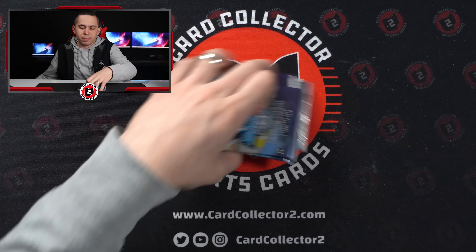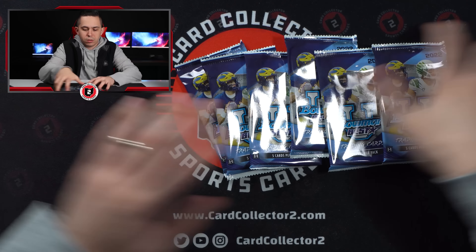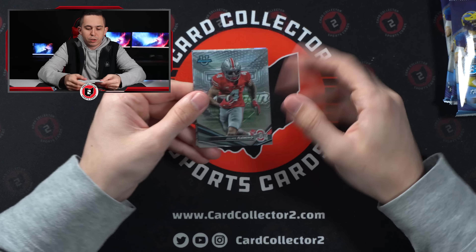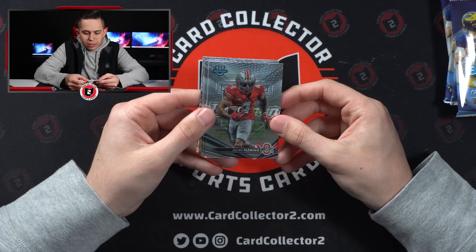Alright, here's the first mini box — again six packs. Right off the rip, there we go — Julian Fleming, wide receiver from Ohio State. Definitely like that. Also Winston Wright and Pat Garwo.